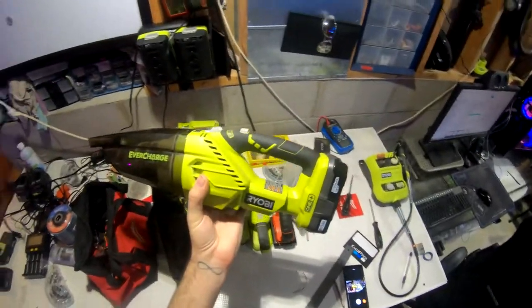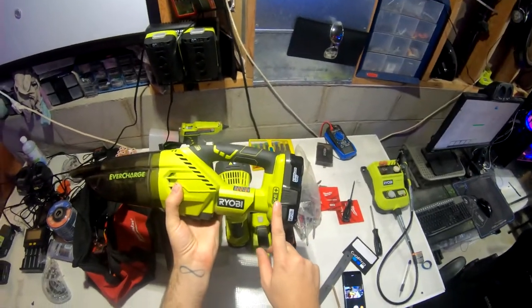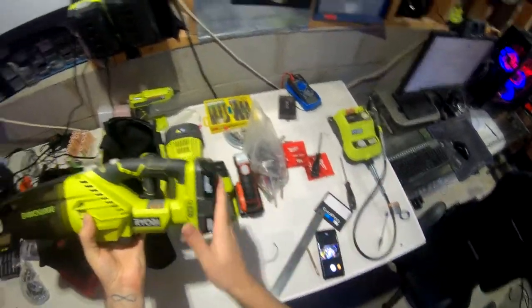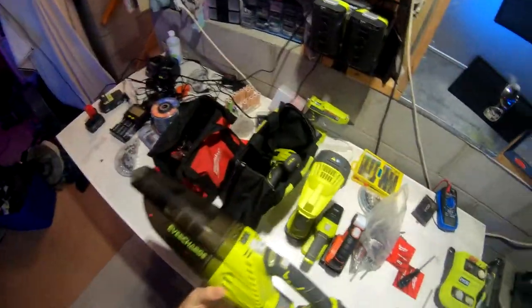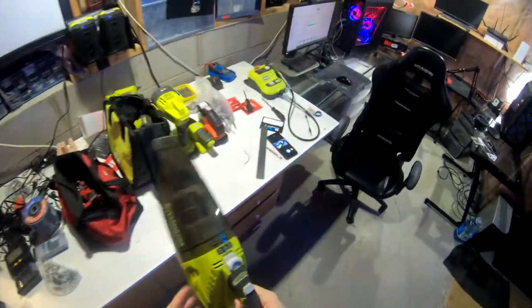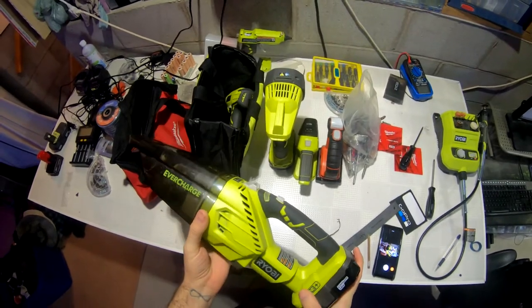It was $80 Canadian — about $100 after tax — from Home Depot, and it came with an extra battery. The battery works with my glue gun, Ryobi flashlights, and all my other Ryobi tools. It's loud and has a hair trigger, and it's not brushless, but it gets the job done.